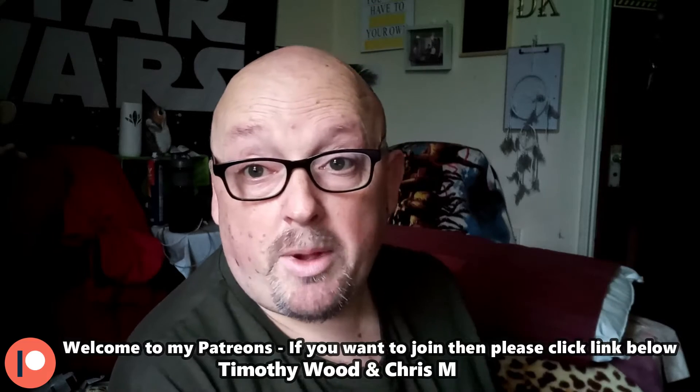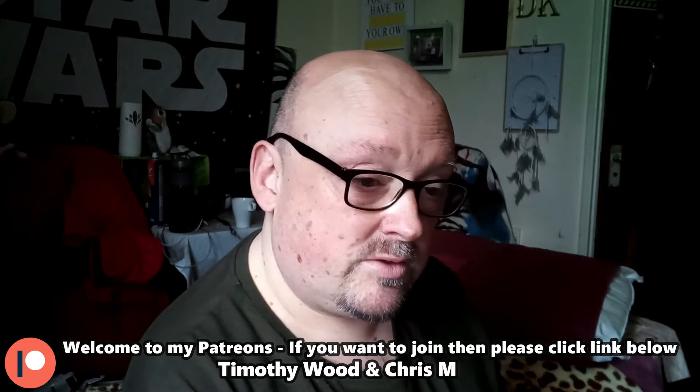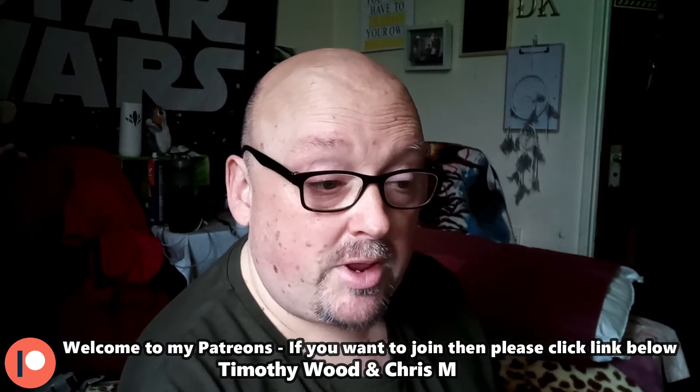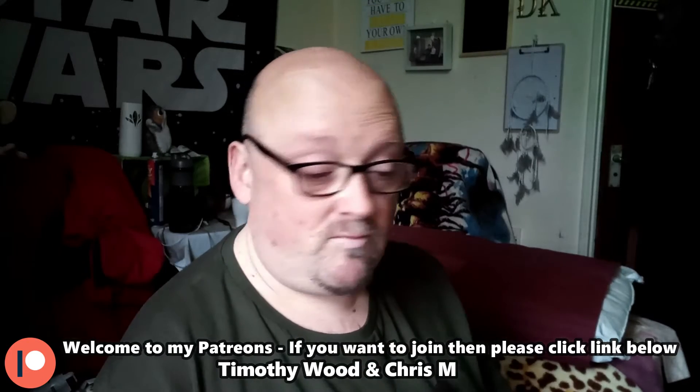Good morning everyone — or evening, afternoon, whatever time it is. This is going to be part one of my Sea Monkey Diaries. I've filmed the first seven days with about 30 seconds to a minute each. Before getting to that, I want to talk about sea monkeys, because years ago people used to think they weren't real — just gimmick things. But no, they are real; they're living shrimp family.